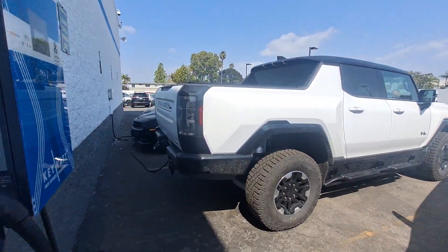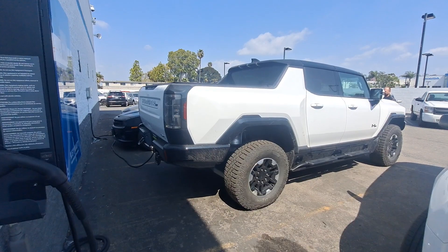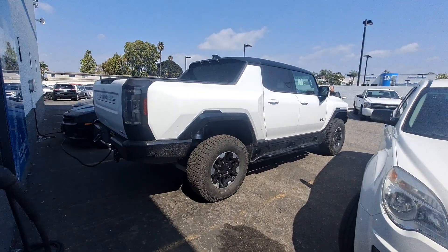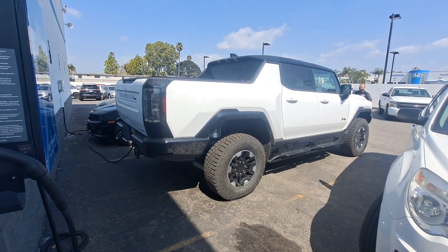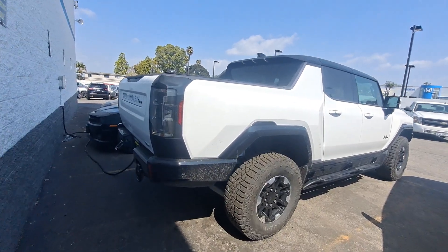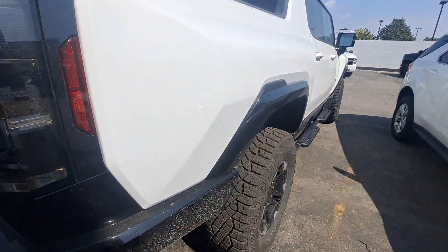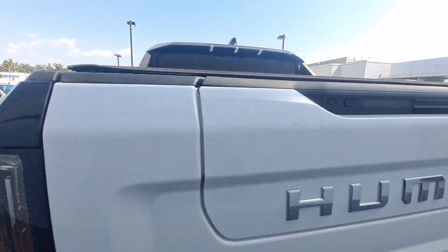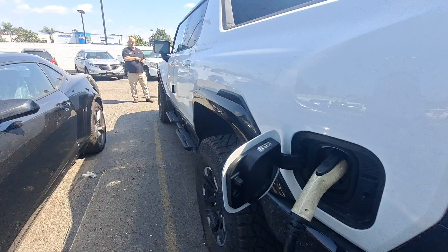I'm all about it. Size-wise, it looks like a big beast. The factory — I don't think it would need a lift or anything, it could just shoot 37s on it and call it a day. I need it, man — I've gotta have it.